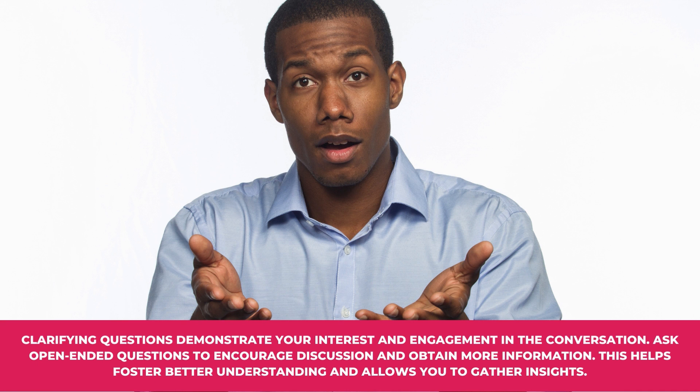Tip number six: Ask questions. Clarifying questions demonstrate your interest and engagement in the conversation. Ask open-ended questions to encourage discussion and obtain more information. This helps foster better understanding and allows you to gather insights.